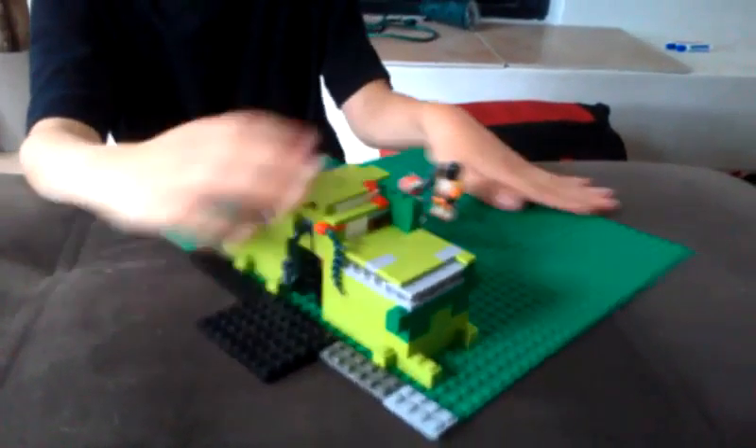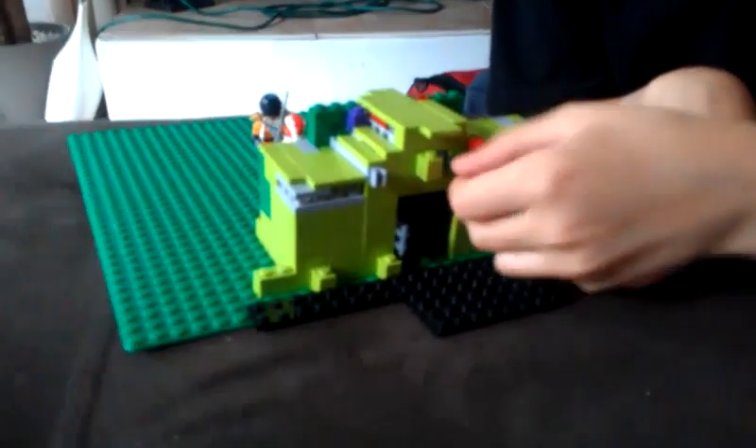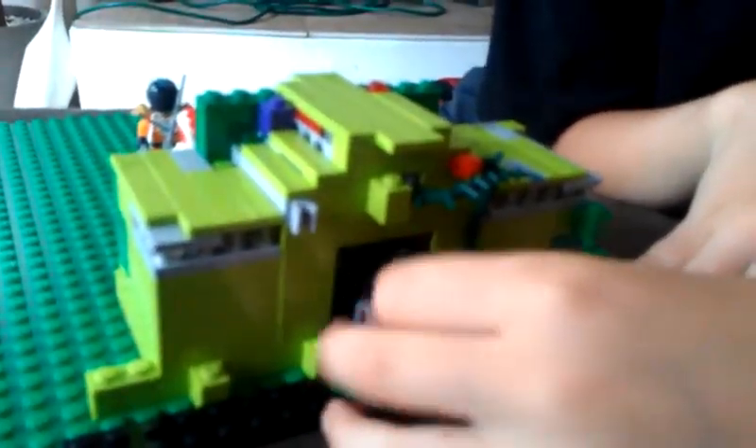And this is the building. There's a treasure inside, I'll show you that later. You need to move this up here to open the door.